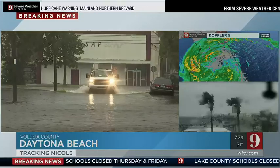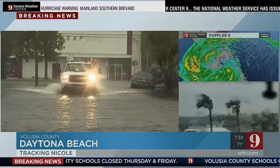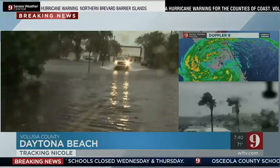I wouldn't recommend a smaller car going through, because you can see the one next to it — the water's kind of high up on that one. But here comes the truck. I'm going to back up a little bit so I don't get splashed by this truck. Just hang on one second.